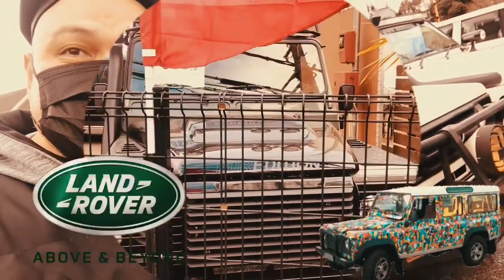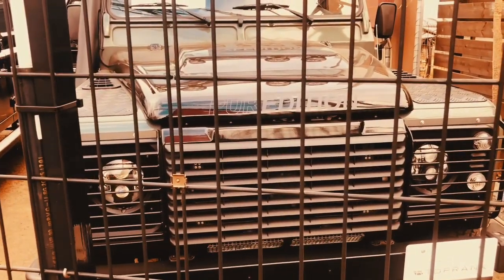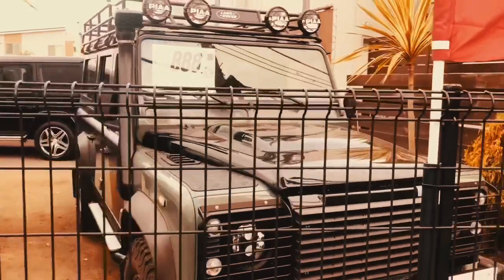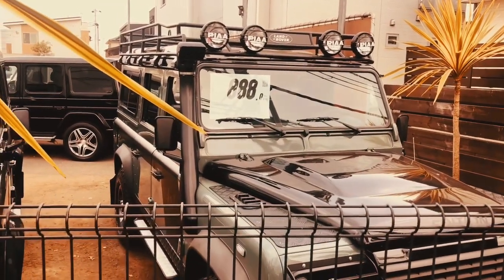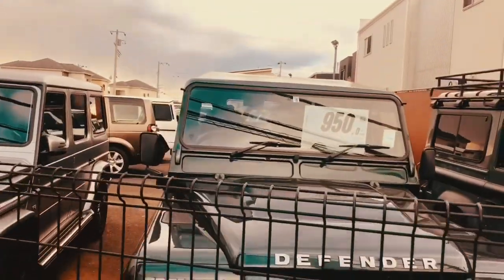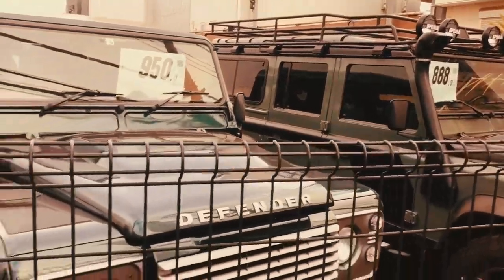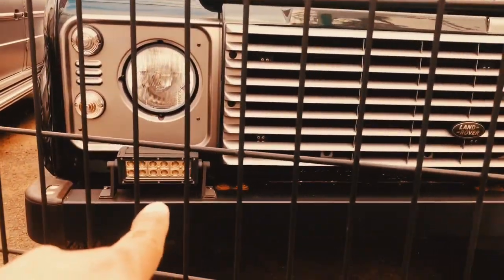Hi everyone, this is Roy from Roy Japan Tour. Tonight I will show you trucks. Look at this — it's a Land Rover Pier Edition, full-loaded with those searchlights. This one is a Defender. I like the fog light there.